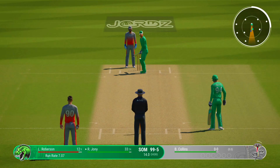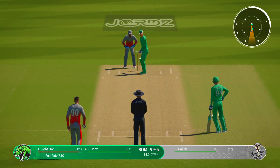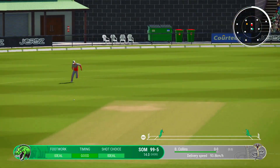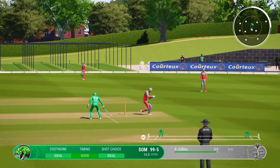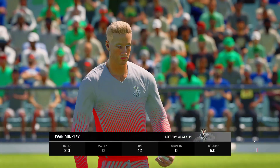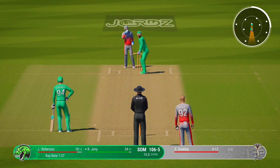Going with spin now — the spinner coming on to bowl. Dunkley, the left-arm unorthodox bowler, is coming into the attack from the north end.